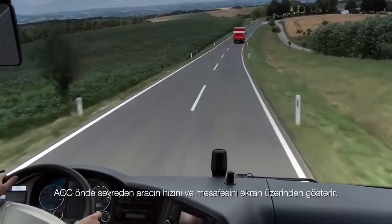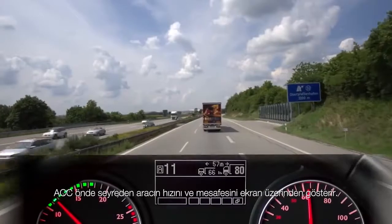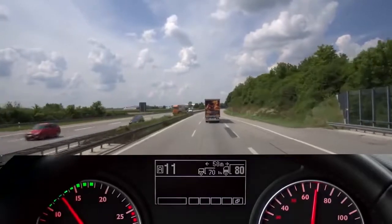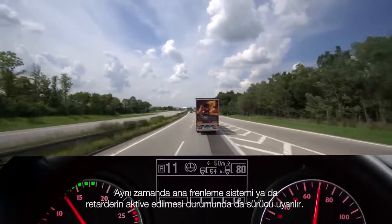A central display provides the driver with information on his settings and any actions taken by the assistance system. If ACC detects that there is a vehicle ahead, the system displays its speed and distance. The driver is also alerted if the ACC system activates the vehicle's main brake and retarder.